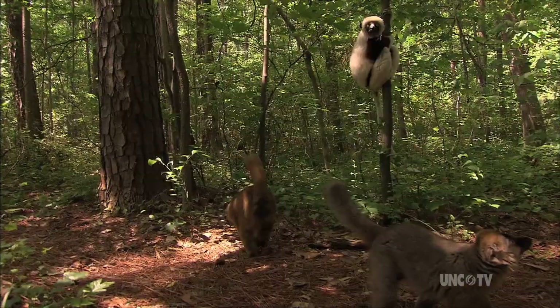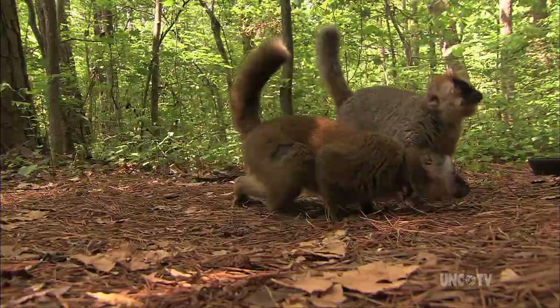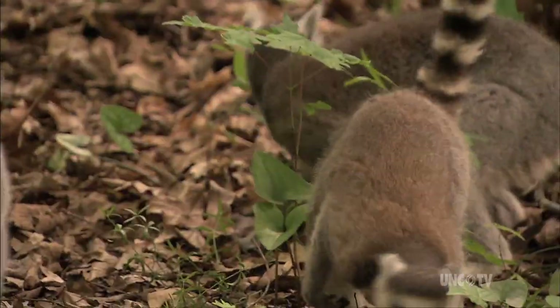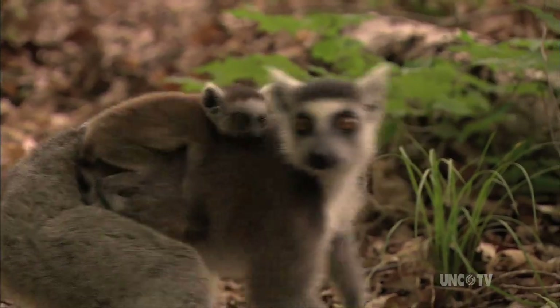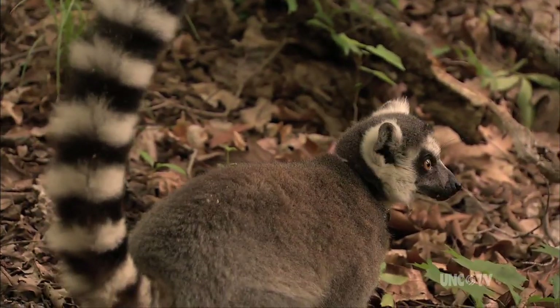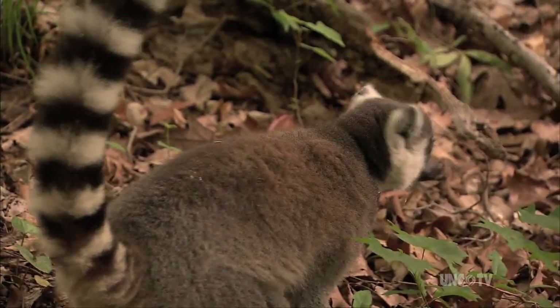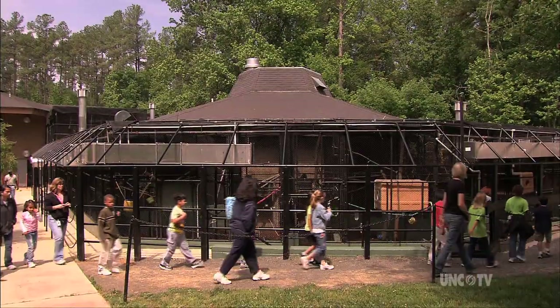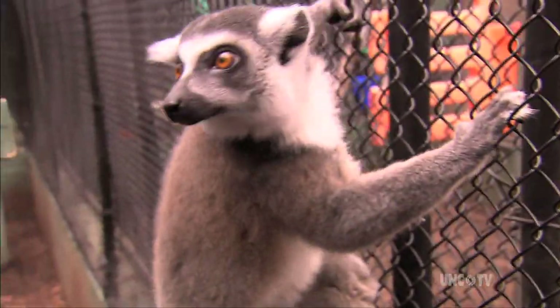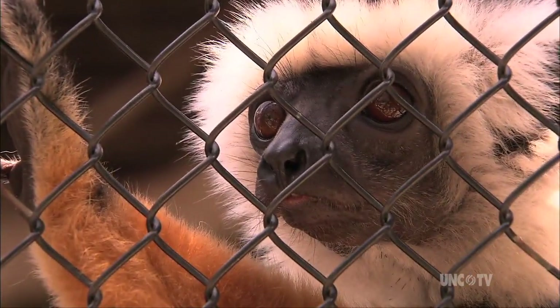While lemurs lived on Madagascar for millions of years, the arrival of man some 2,000 years ago signaled disaster for the ecology. Slash-and-burn farming destroyed habitat, and hunting for survival destroyed animal populations. Sadly, most of the island's 70 species of lemurs are threatened or endangered today. The Duke Lemur Center was formed to study lemurs after it became clear that massive educational and scientific efforts were needed to help preserve the species.